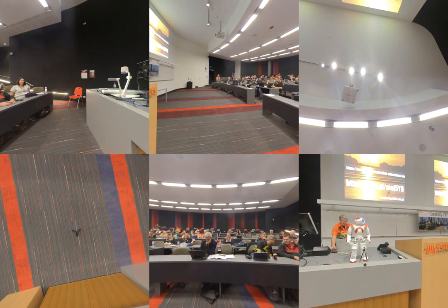Would anyone like to ask Nao a question? Are you happy with the report outcome?